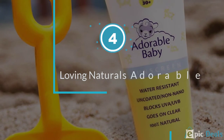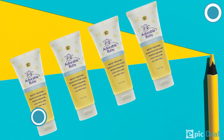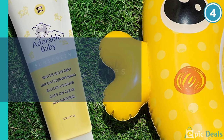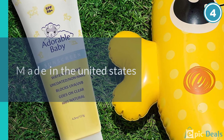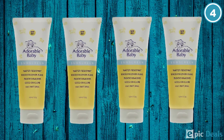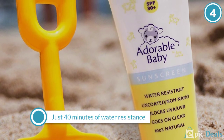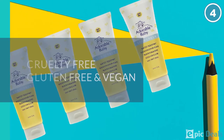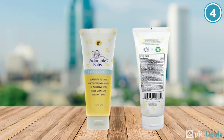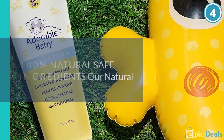Number 4: Adorable Baby by Loving Naturals All Natural Sunscreen. Parents who want to keep things as pure as possible love this natural sunscreen from Adorable Baby by Loving Naturals. The formula contains zinc oxide, grapeseed oil, sunflower oil, and other all-natural ingredients, so you know what is in the sunblock, and it provides SPF 30 protection. It goes on clear — hooray for no telltale chalky white skin — and is water-resistant for up to 40 minutes. Online reviewers give this sunscreen high marks. They like that it's free of any fragrance and say it works well to prevent sunburns.